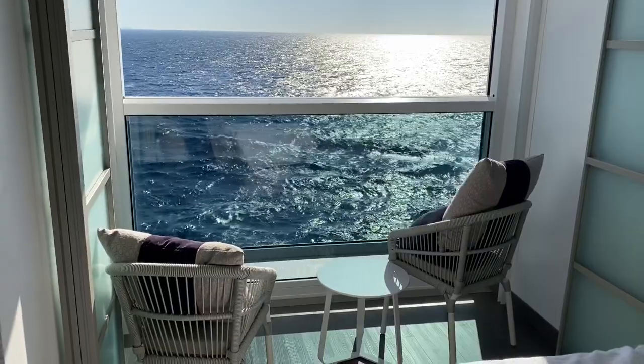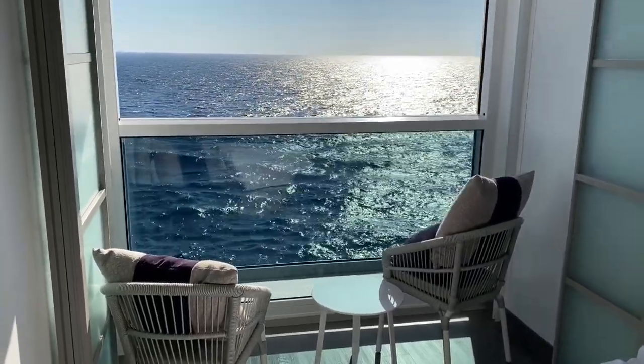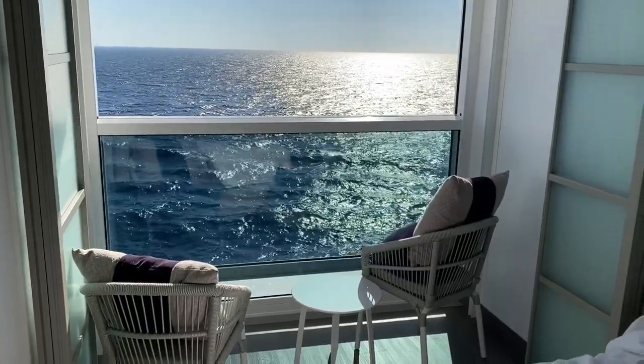They're still inside in a climate-controlled space — unless the window is open, in which case it turns off the air conditioner. Anyway, that's it — that's the infinite veranda, and I like it.